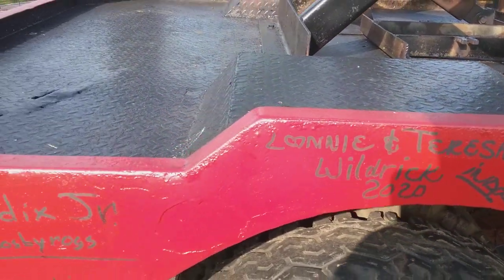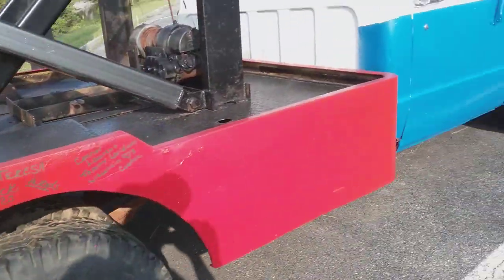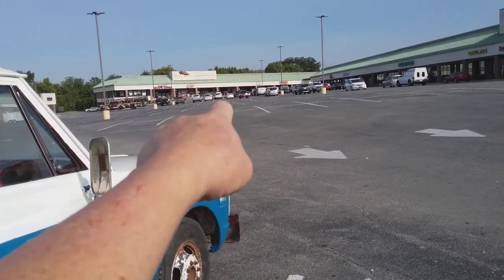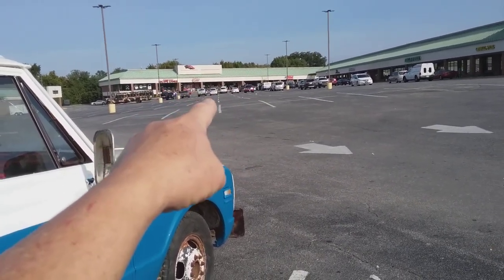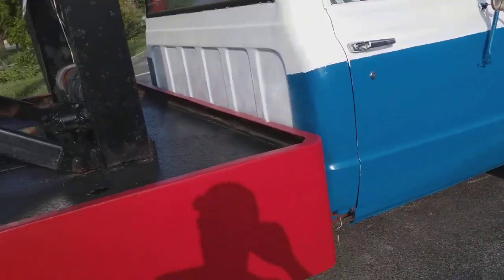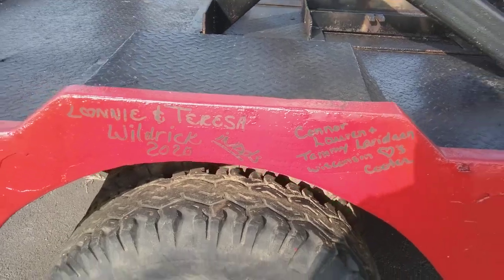Oh, I know why this is here — I just now got it. Right over there is a store called Cooter's. That explains why this truck is here.